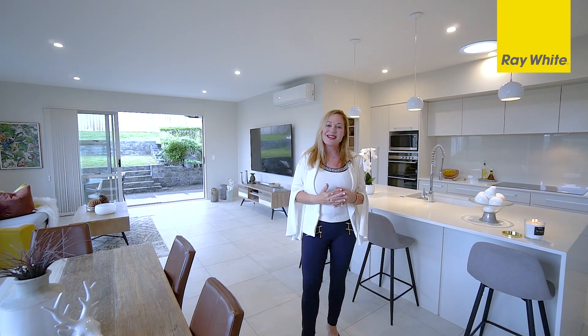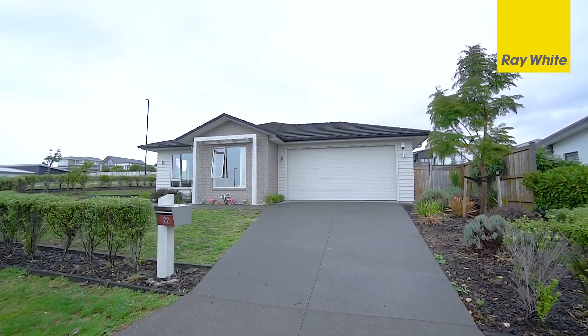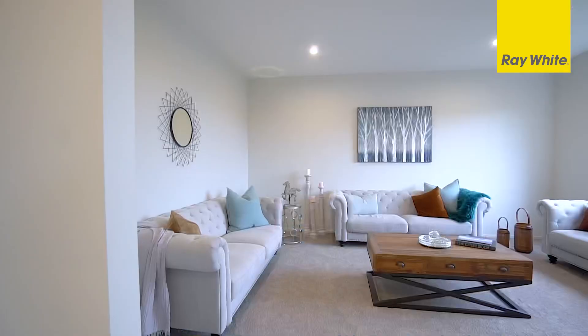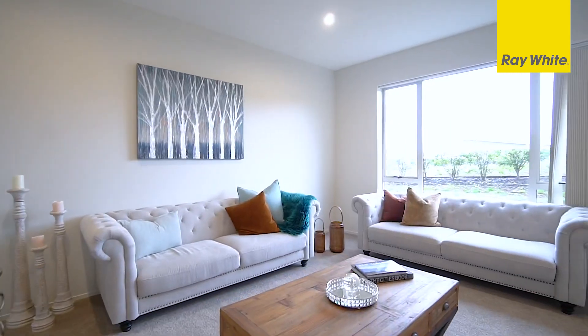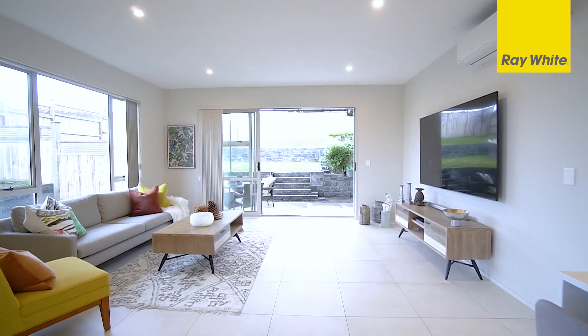It's a place you're going to love — come and have a look at it. Auction on site on the 1st of May unless sold prior. This is a fabulous family home and we can't wait to show you through. It's very easy for us to get you access to this stunning home, so give us a call when you would like to view.